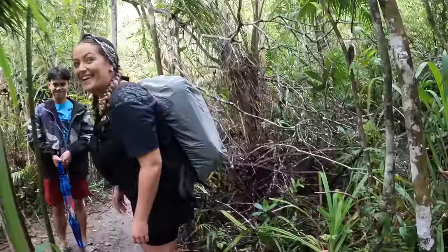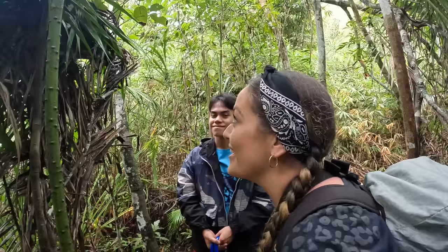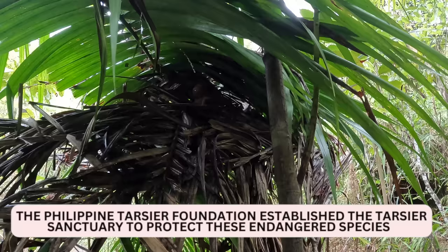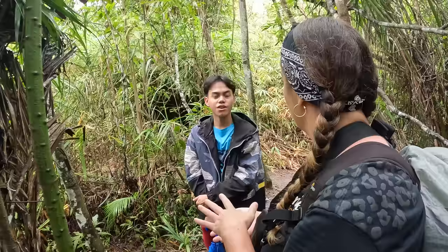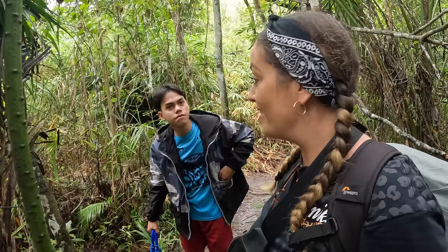Is there one there? Yeah, look at him — you can see him really clearly. Oh my god, they're really small. I didn't think they were that small. You see them on pictures and you can't really gauge how small they are, but they're tiny. Do they get much bigger than this? No, that's their size — about the size of your hand. The maximum size is 4.1 inches. Oh my god, he's moving!